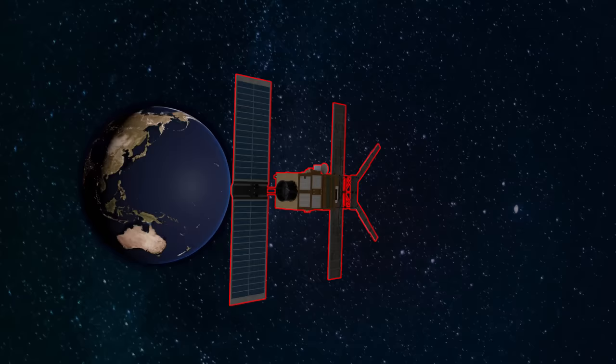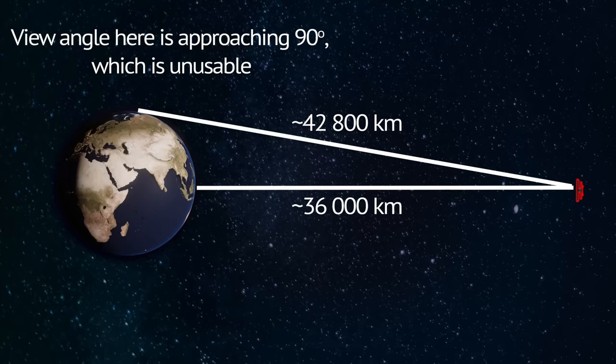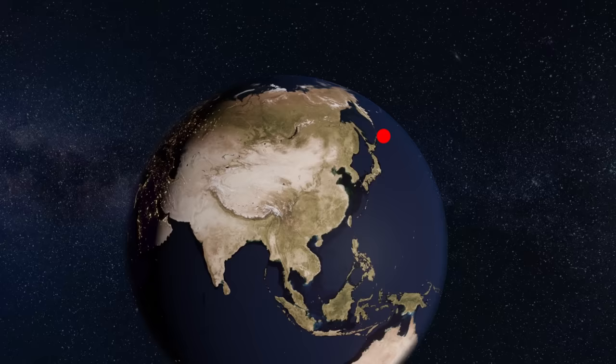A single satellite can monitor a better part of one hemisphere, the only limit really being the worsening angle and increasing distance near the edges of the monitored area. In the case of China, the mentioned satellite can likely monitor not just the entire country, but approaches all the way from north of Japan to the Malacca Strait.